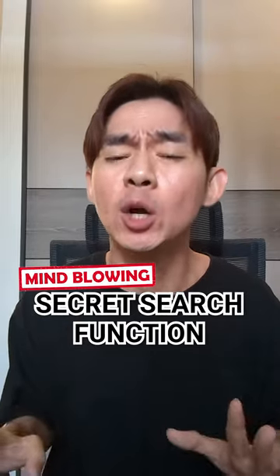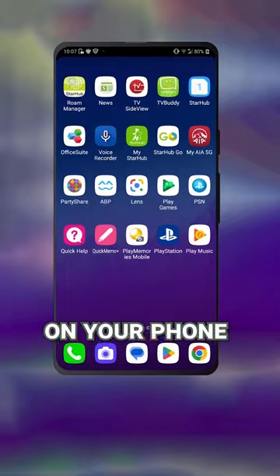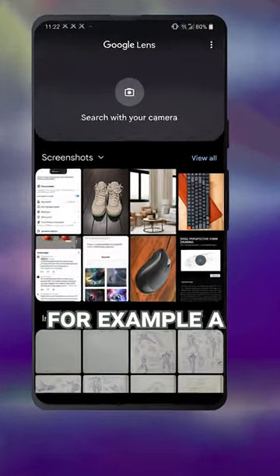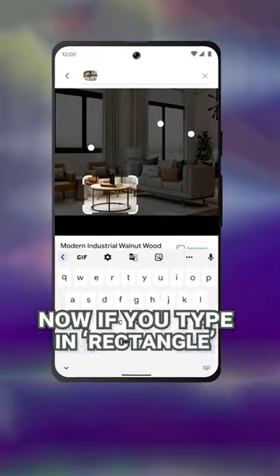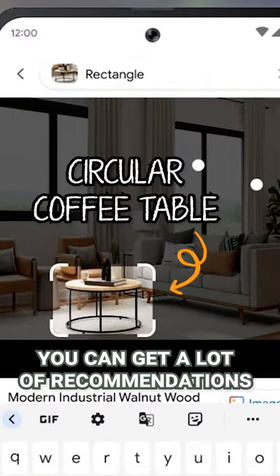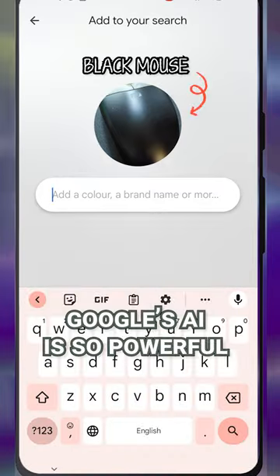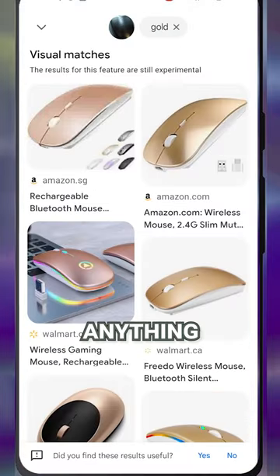Here's the secret search function that is so mind-blowing, it will change everything. On your phone, open Google Lens, take a photo or upload a photo of anything — for example, a coffee table. Now, if you type in 'rectangle,' you can get a lot of recommendations for rectangular coffee tables. Google's AI is so powerful, you can use it to search for anything.